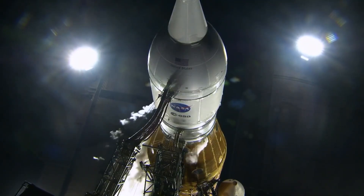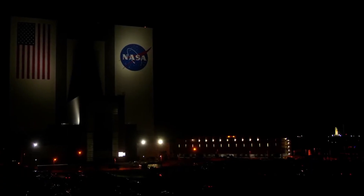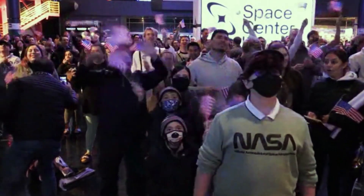You are looking at the world's most powerful rocket and Orion spacecraft live on Launch Pad 39B. The energy here is palpable as we attempt to make history today. We're going to learn so much about the solar system from the moon and even about the Earth.